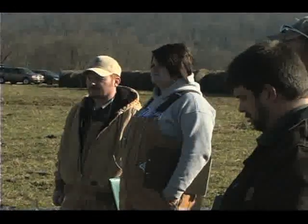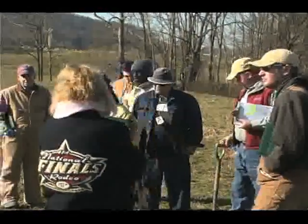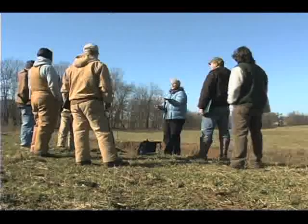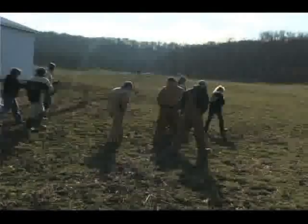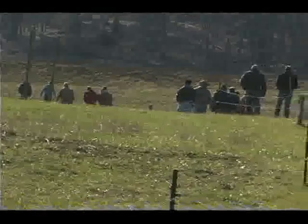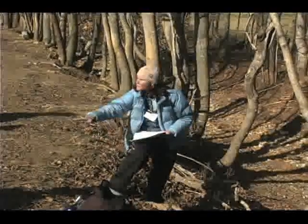What we're doing is having a conservation course to certify people who work with the county and also the Natural Resource Conservation Service to be conservation planners — to go out and develop conservation plans for landowners and help them address resource concerns on their farm. We're looking at different treatments for grazing, doing different rotational grazing, and also doing tree planting along the creek and doing wildlife assessments in the woods.